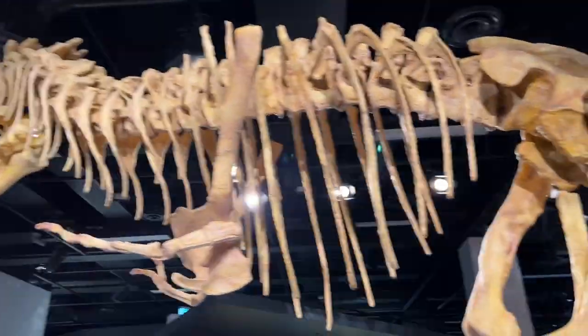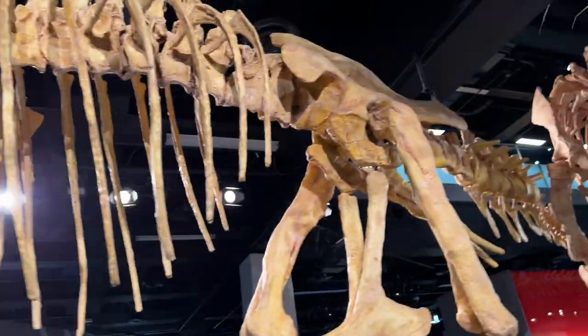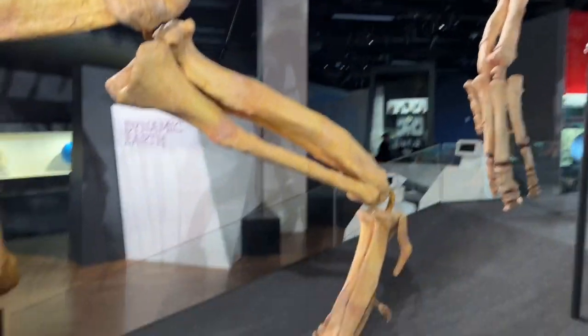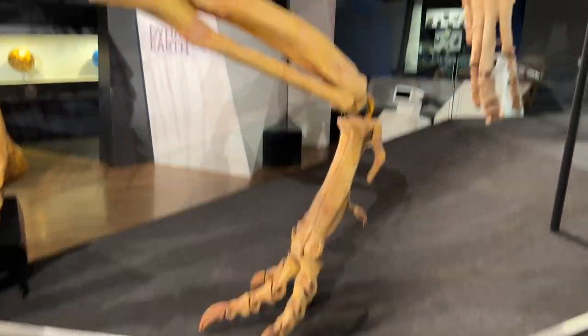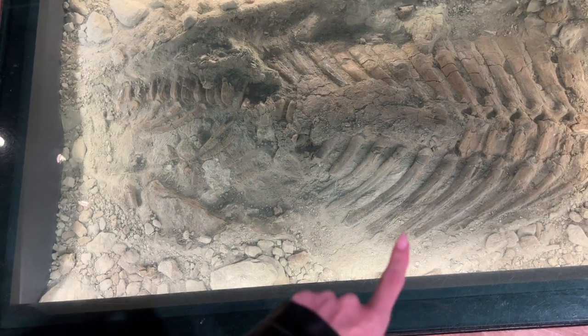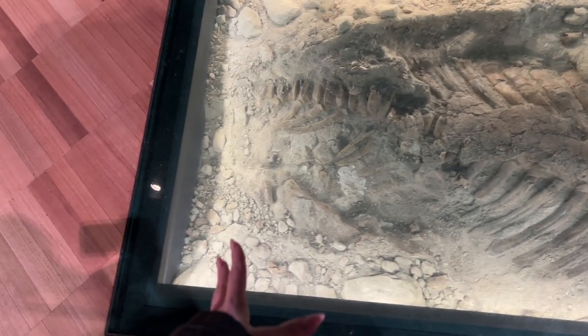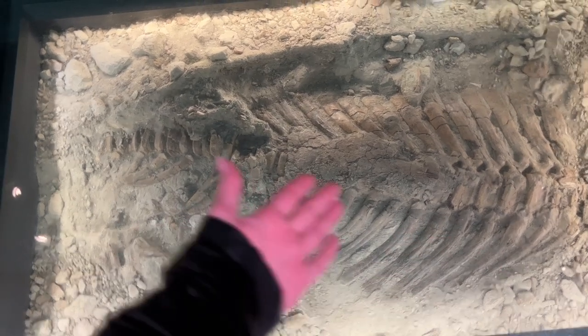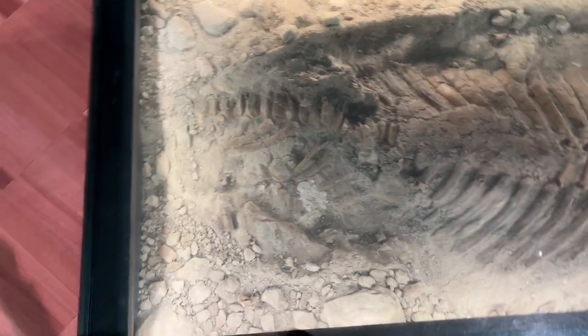So apparently this is a T-Rex. It's a lot smaller than I thought, but Chris just said maybe it was like an adolescent, which makes sense. This is really cool — on the ground they have these like mock archaeology dig sites.